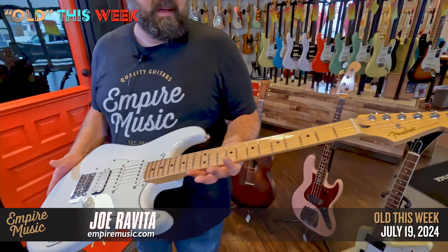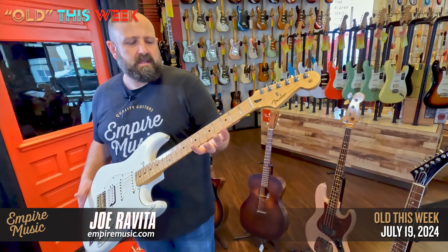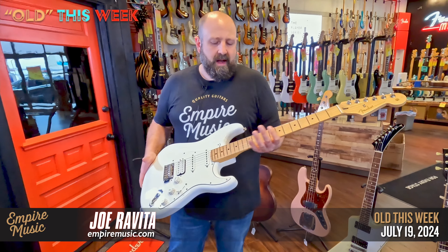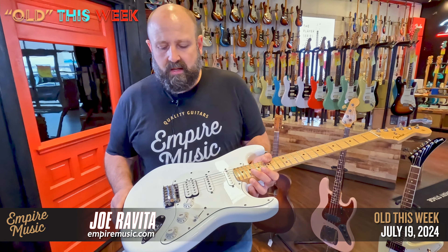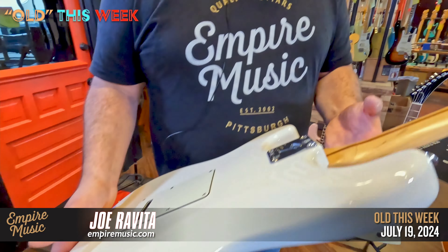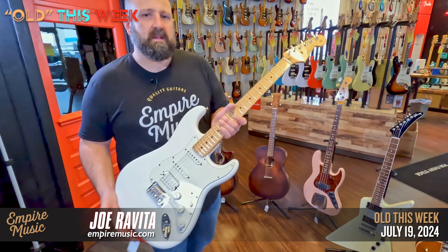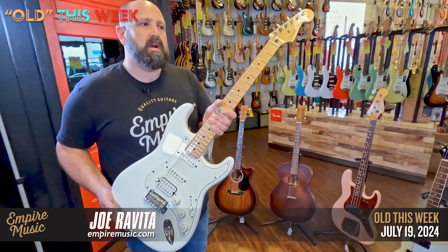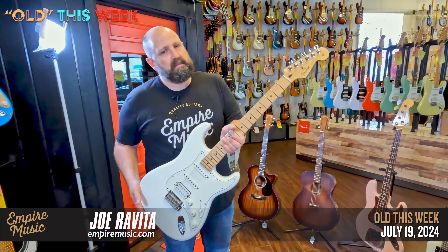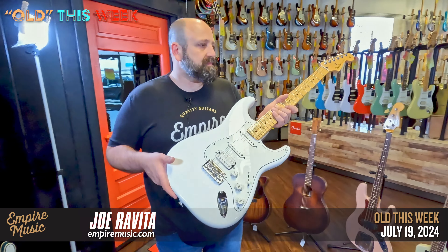So speaking of which — Player 1 HSS, Arctic White, very classic combination. Humbucker pickup in the bridge gives you that edgier rock tone. Maple neck, modern C shape — it's a sleek neck for sure, very comfortable. Die-cast tuners, nine-and-a-half-inch fingerboard radius, classic vintage tremolo. Beautiful guitar.